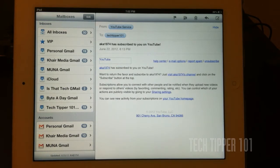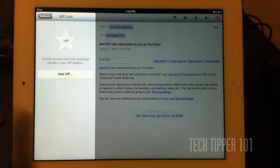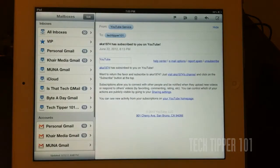In the Mail app, we have the new VIP tab where it allows you to add different people from your email to receive their email first and get notified for their email. Say you have a business account or a personal account and you want to receive special notifications for those emails — you can add them to your VIP.